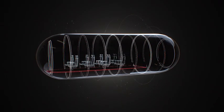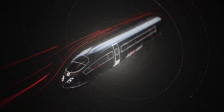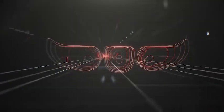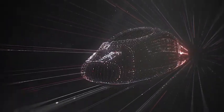Imagine a capsule that can carry people, placed inside a depressurized tube, the air removed to eliminate resistance. Not traveling on rails, but actually levitating above them. Capable of reaching airplane speeds and beyond, on the ground. This is a Hyperloop.